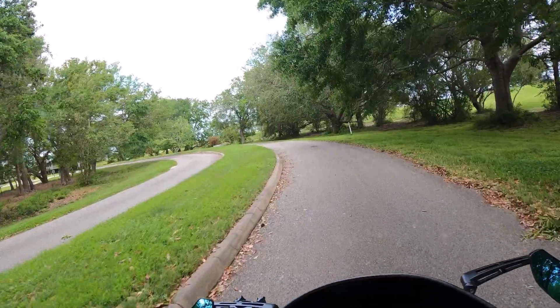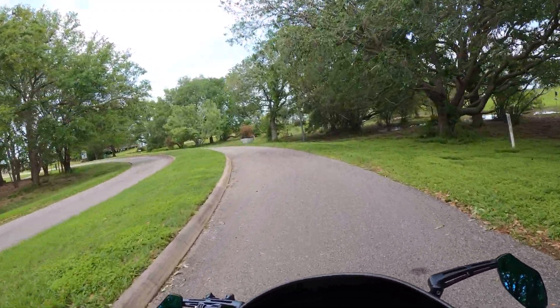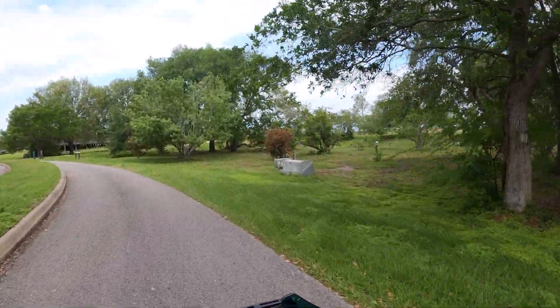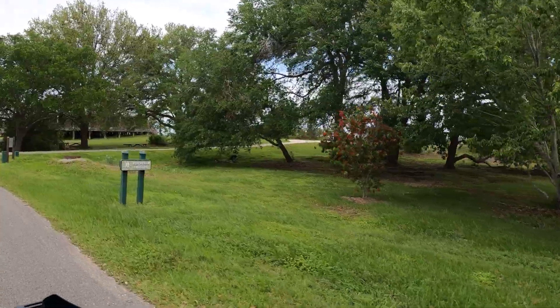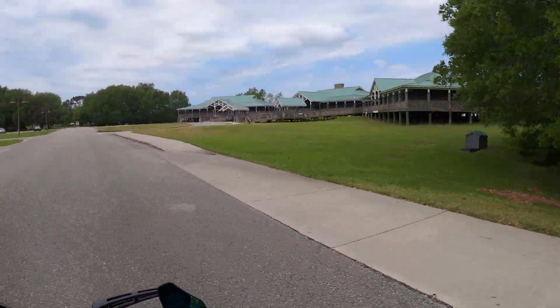Check out this shrub up here — tree, maybe. I don't know what it is, but it's pretty with those red flowers. Look at that thing. Lovely. Oh, there's another one. Oh, I know what that is — I can't remember the name of it.